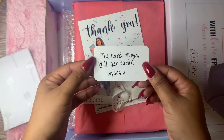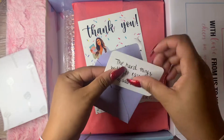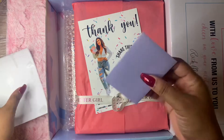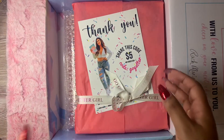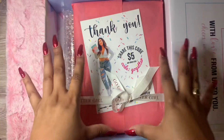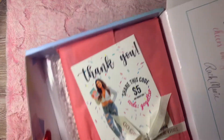'The hard things will get easier.' This is cute. I'm going to go ahead and put this to the side, but it came with this little note as well as this receipt. And now we're gonna look inside. I'm gonna go ahead and put this box to the side and then show you guys the planners that I got.